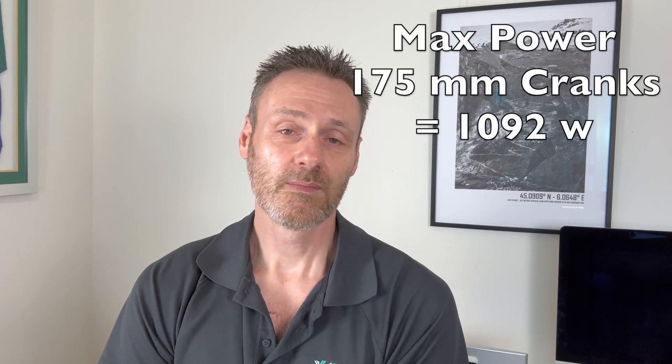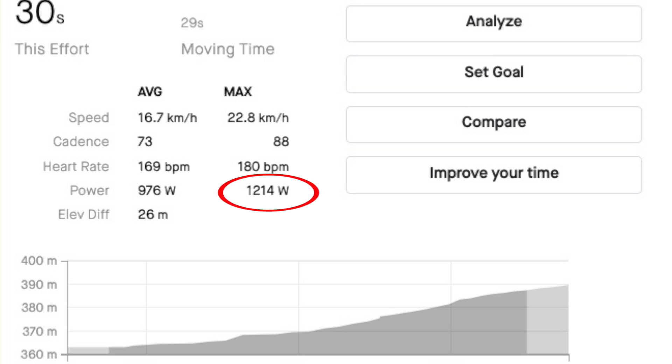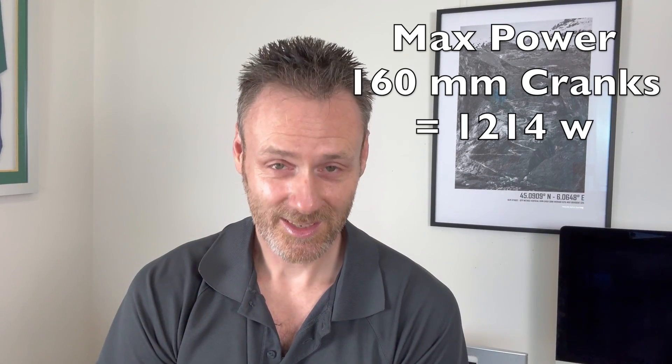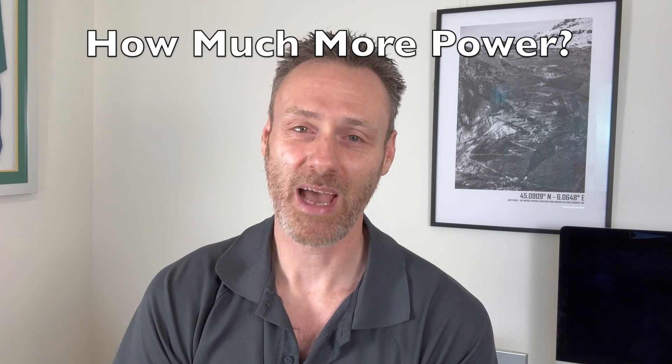To recap, my maximum power output on the trial with the 175mm cranks was 1092 watts. What would you expect my maximum power output to be, riding with 15mm shorter cranks and carrying just a little fatigue? 1214 watts. I did not expect this. I'm amazed at this result — going from 1092 watts with the 175mm cranks to 1214 watts on the 160mm cranks is an 11% maximum power output increase.